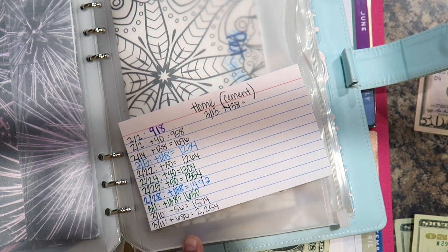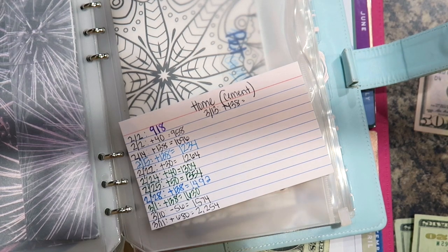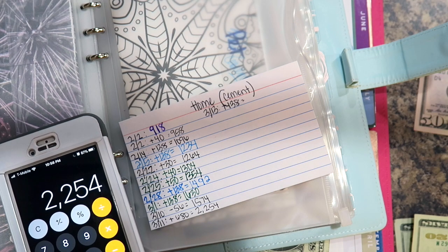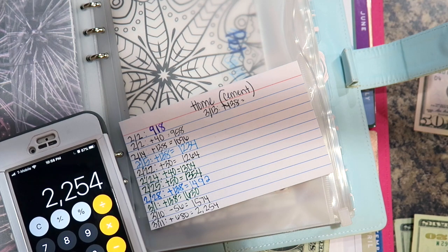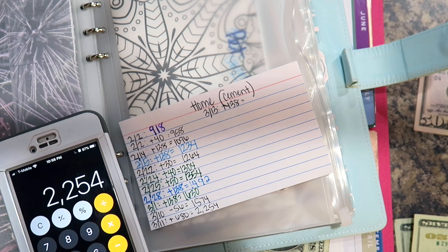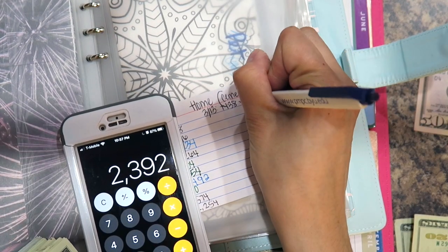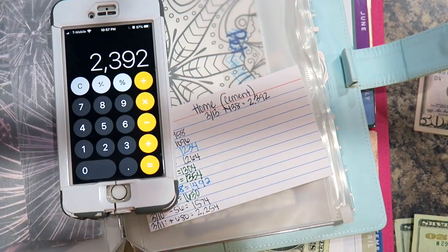The reason we got so much from our Costco rewards is because my husband uses that credit card when he travels for work, but his work reimburses it, so we pay it right back and still get the points. So I currently have $2,254 and adding $138 leaves me with $2,392.